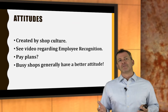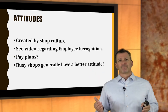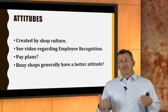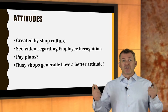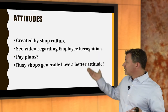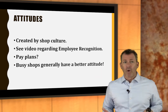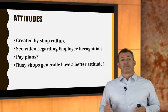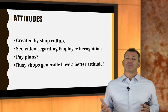Attitudes are usually created by shop culture. Check out the video on employee recognition if you want to grow a positive culture. You can begin to recognize one another to grow a more positive culture. Busy shops generally have a great attitude — they're busy. So take everything in this program and implement it. If you've done all of those things well and still have bad attitudes, then we'll talk about shop culture — give me a call. Also, take a look at your pay plans — are they incentivized? All these things relate to attitudes.